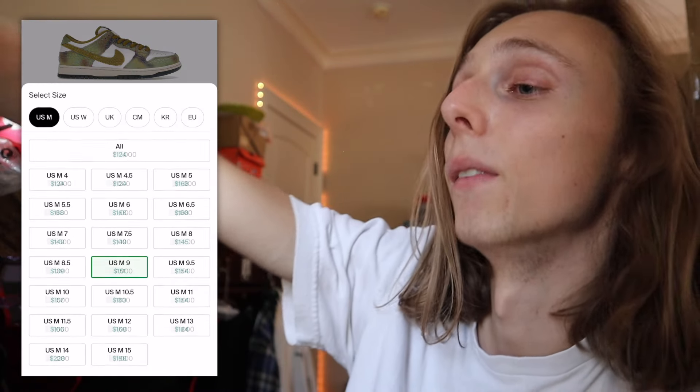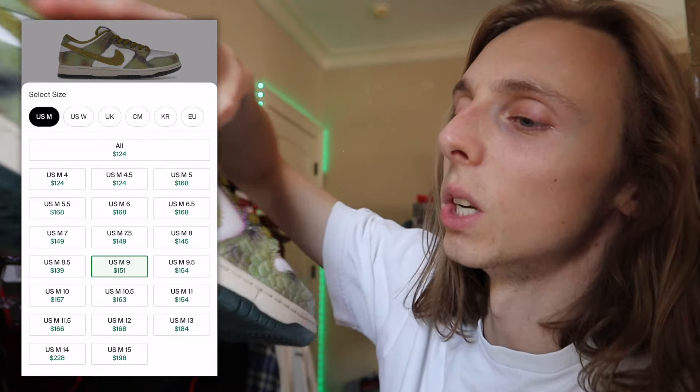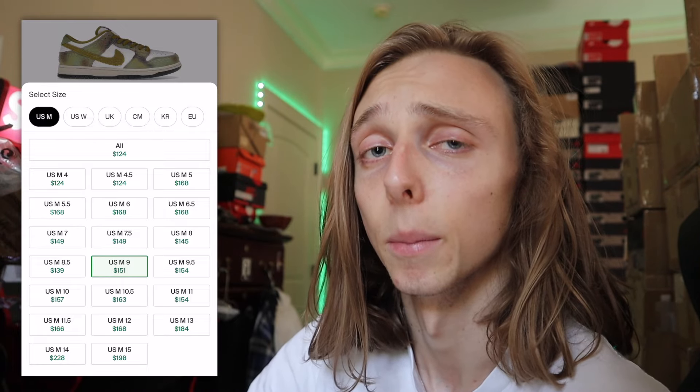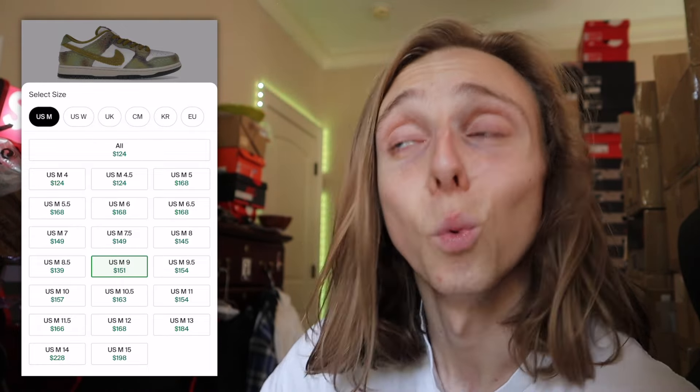I was talking with somebody this morning — shout out Shane — he traded me the size 13 and he was like, it's just not his style, which I can understand. So I think that's the reason people are letting them get a bit cheaper. It's just an SB that's not everybody's style, but it's a unique collaboration with a Nike skater.